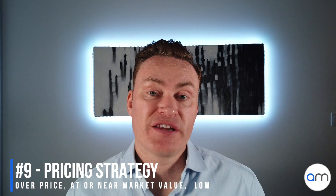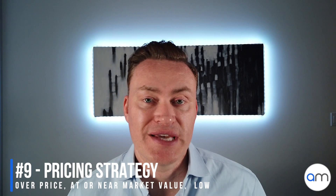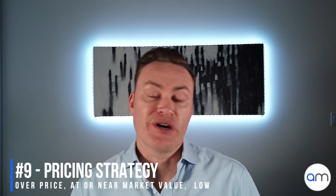Number nine on the list is the pricing strategy, and there are basically three different approaches. The first approach, which I don't recommend, is to list way above market value after you've done your market analysis, let it sit, and then do price drop after price drop, ending up selling for less than it's actually worth. That said, you do see greedy or unrealistic sellers do this all the time.